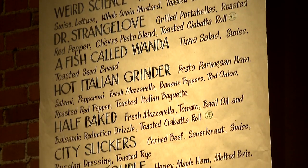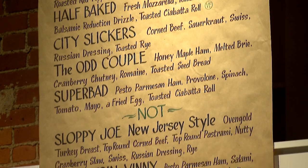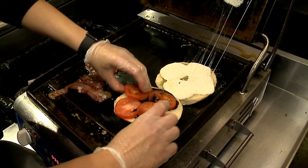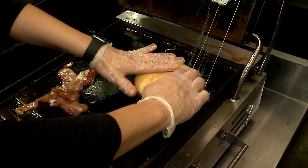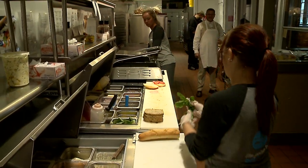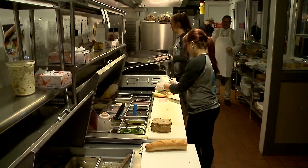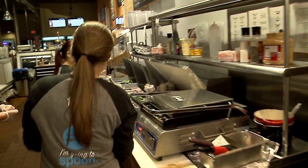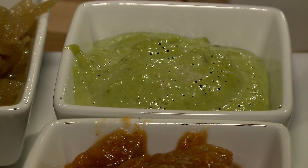Most of our sandwich names are named after movies. So you're gonna have that Dr. Strangelove, you're gonna have that Half Baked — which is kind of funny to hear people order — that Blazing Saddle. So everything kind of has a unique texture that's put together. We make all of our sauces and dressings and everything here from scratch.